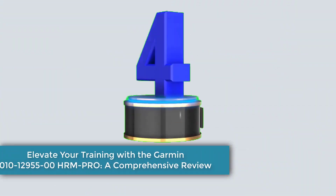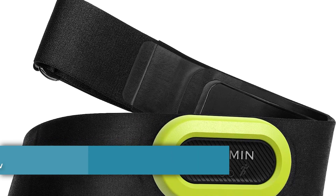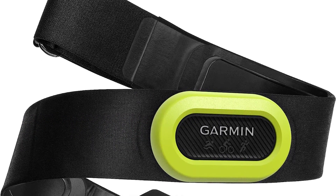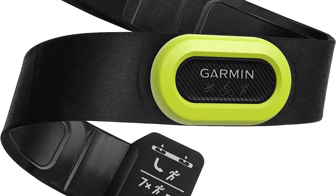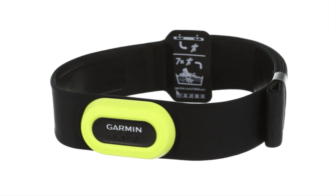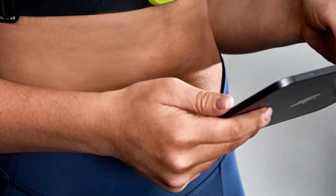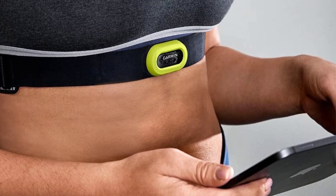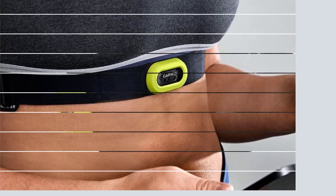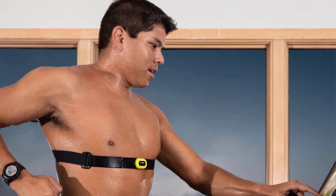Number 4: Elevate your training with the Garmin HRM Pro — a comprehensive review. The Garmin HRM Pro emerges as a game changer in the world of heart rate monitors, catering to both fitness enthusiasts and professional athletes. Pros. Precise Heart Rate Monitoring: the HRM Pro employs Garmin's advanced sensor technology to provide highly accurate heart rate data, which proves essential for optimizing workouts and tracking fitness progress with confidence.